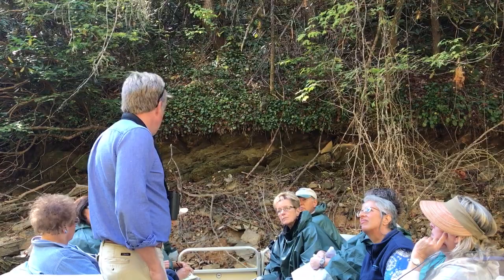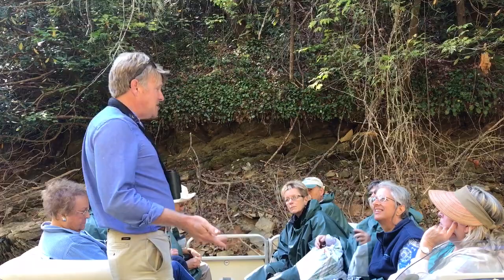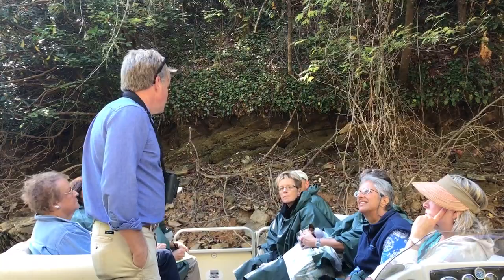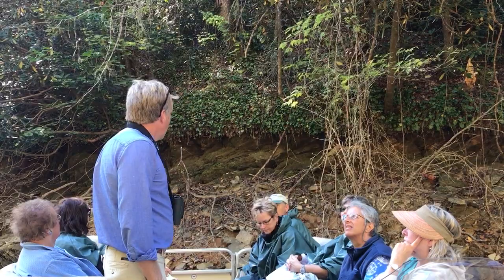In 1830, the most famous American botanist — the father of American botany — a man named Asa Gray, found Andre Michaud's specimen. And he said, 'Oh my gosh, this isn't just a new species — it's a whole new genus of plants.' It looks like Galax, definitely the Diapensiaceae family that this plant belongs to, but a whole new genus. He finally described it in 1839 as Shortia gallicifolia, named after his friend Charles Short, who was a Kentucky botanist.